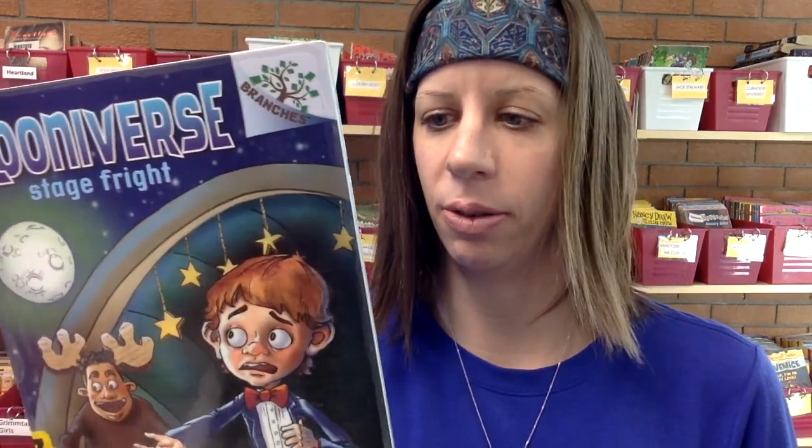Another series called Monkey Me — when this boy gets really excited he turns into a monkey, and it's a little bit crazy. There's also Luniverse, which is a different planet type of story with some wacky things that happen. And this one, The Notebook of Doom, is pretty interesting as well.